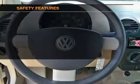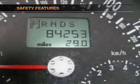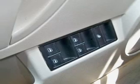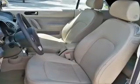Power steering. If safety is a high priority, rest assured knowing that these top safety components are included: front ventilated disc brakes, passenger airbag, side airbag, daytime running lights, independent suspension.